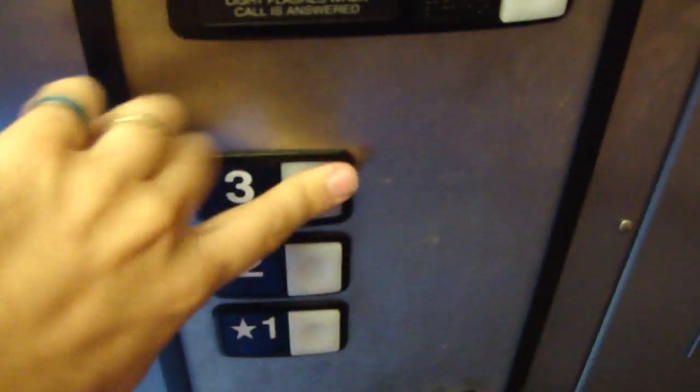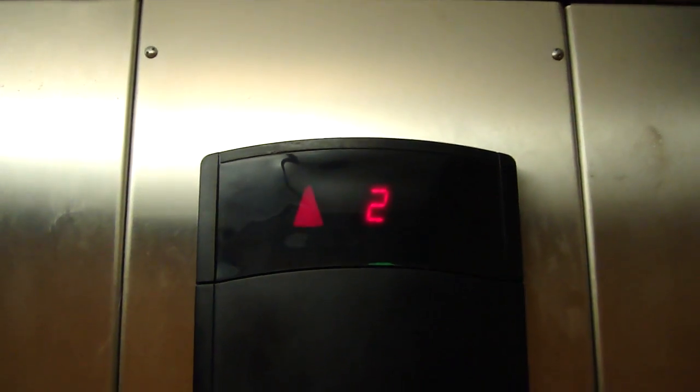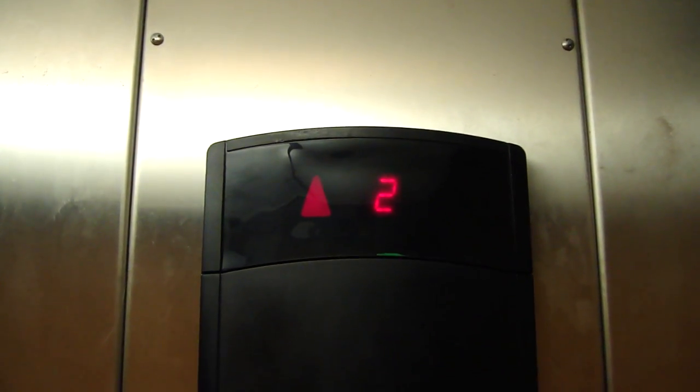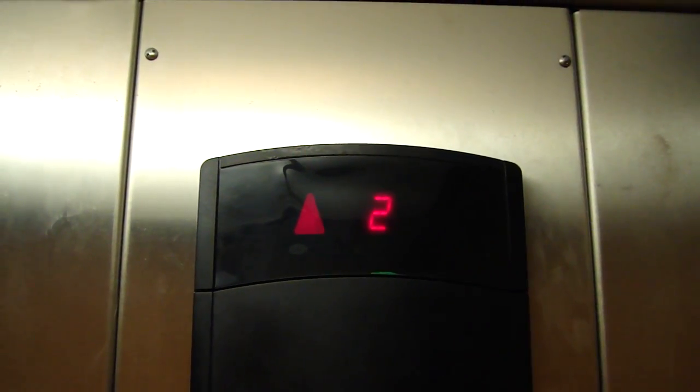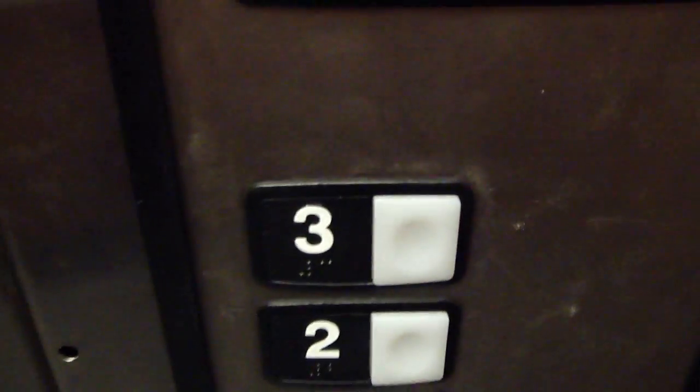Going to go up to three. Door closed button does not work. Here at three. Button goes out. Takes them into level.